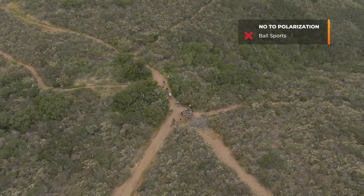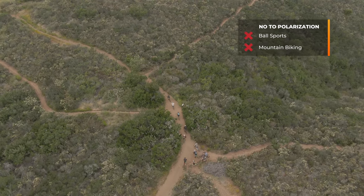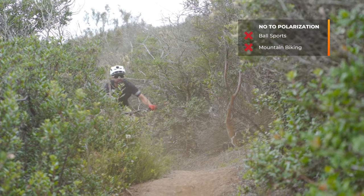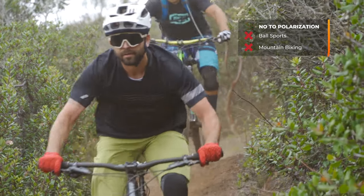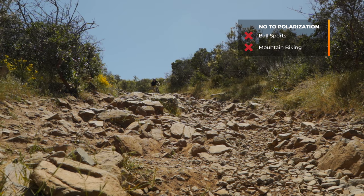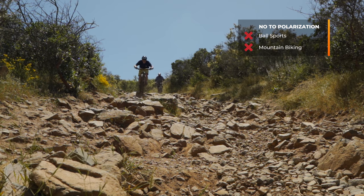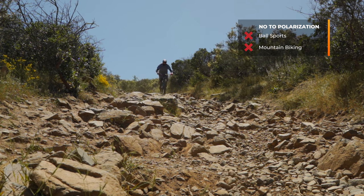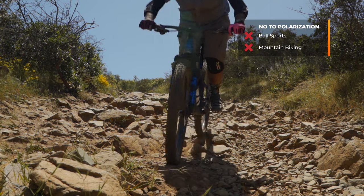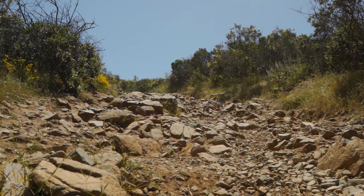Mountain biking is another no. Polarized lenses are really designed for sunglass-level light transmission, and mountain bikers tend to prefer more light — or even variable light transmission. There also aren't many reflective surfaces in that environment, which is often under tree cover or dry and arid terrain. Ultimately, at the end of all of this, it is still your choice. Knowing what to expect is really going to be your biggest tool.